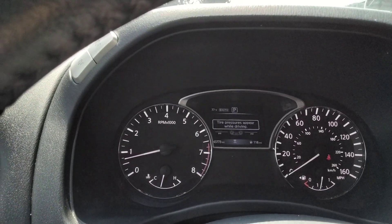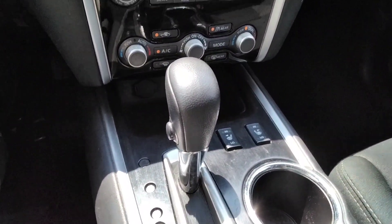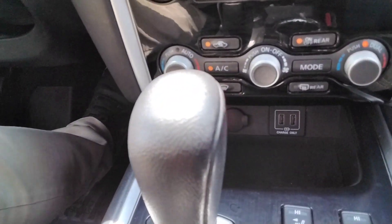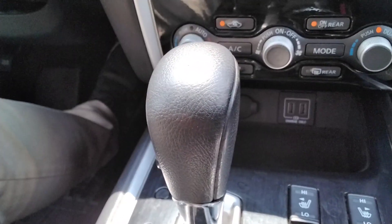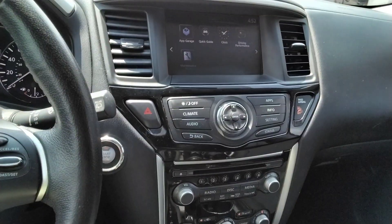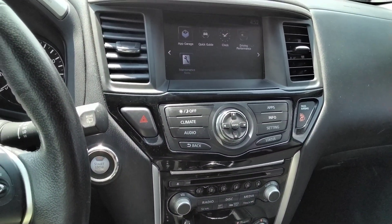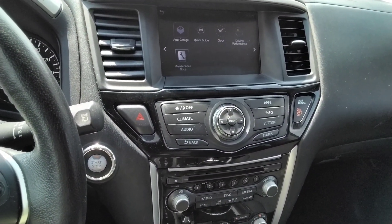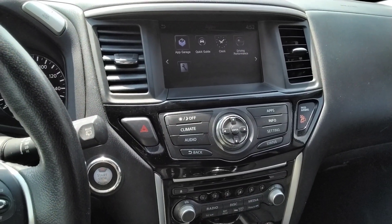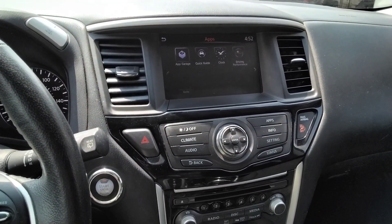It also has heated seats — I forgot to mention that, but it does have heated seats. And this car also has six USB ports; four of them are charge only, but two of them have the iPad connectivity. So come on down and give us a call at 717-773-8985 — that's for Travis, Greg, or Jeremy. Thanks and have a great day!